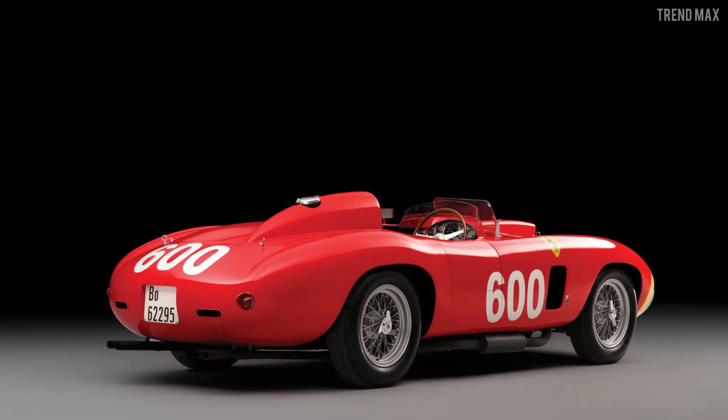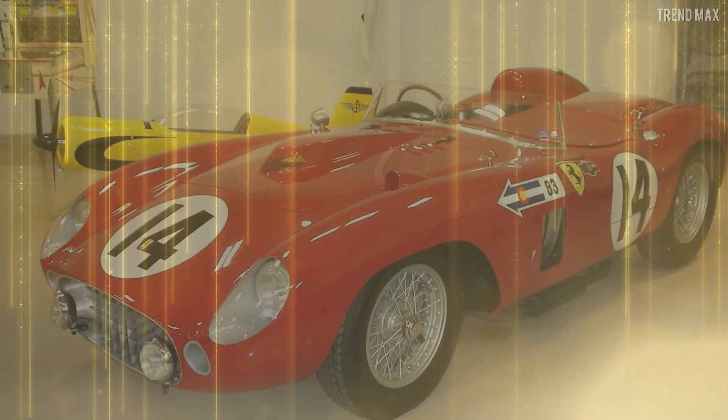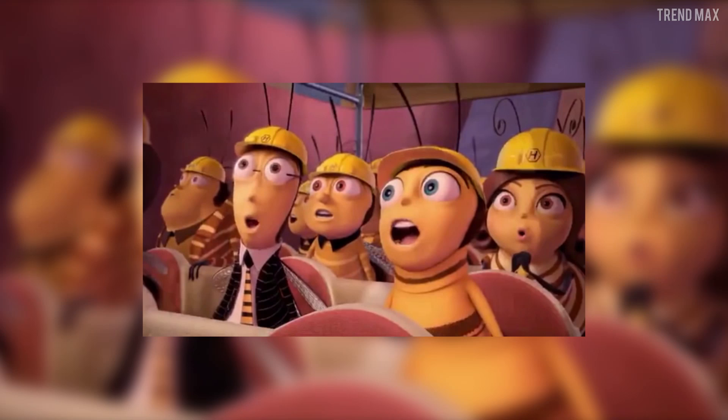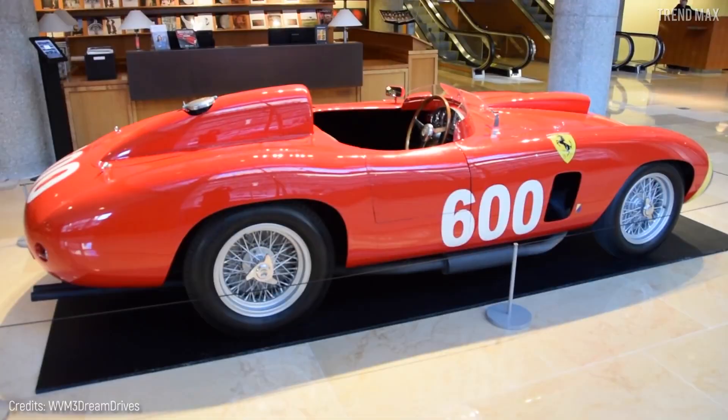This latter vehicle, full of history and a 3.5-liter 12-cylinder engine with 320 horsepower, was sold for $28 million in 2015. At the time, this was the third highest price paid for a car at an auction.